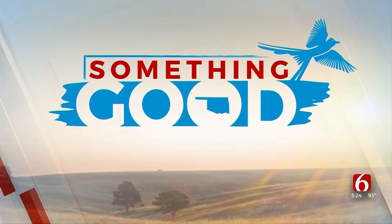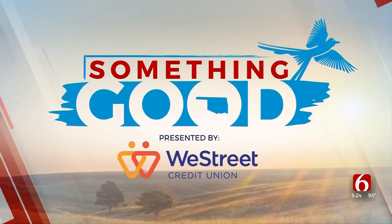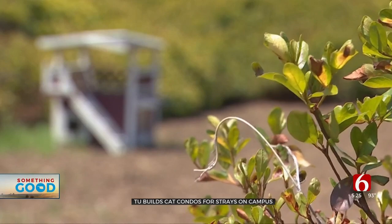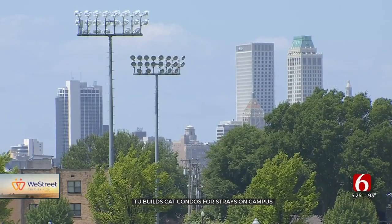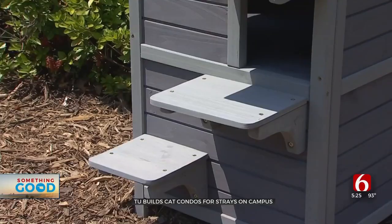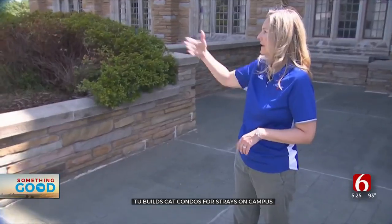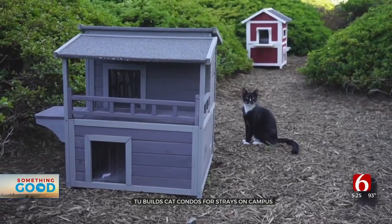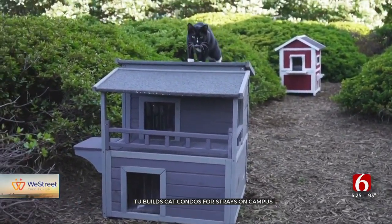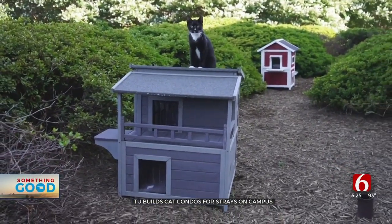News on 6, Kristen Weaver shows us something good. Only the best at TU. The newest University of Tulsa accommodations feature a beautiful view — this would be the downtown skyline view — fantastic insulation and thoughtful architecture, with a couple of two-story accommodations. The stray cats of TU are living the good life now with these new cat condos.